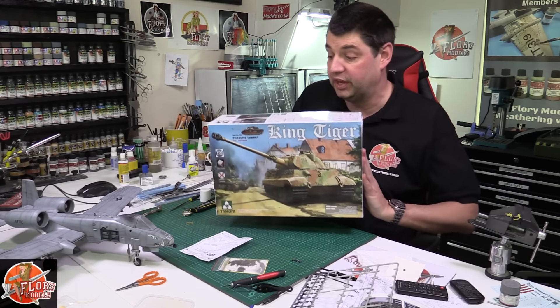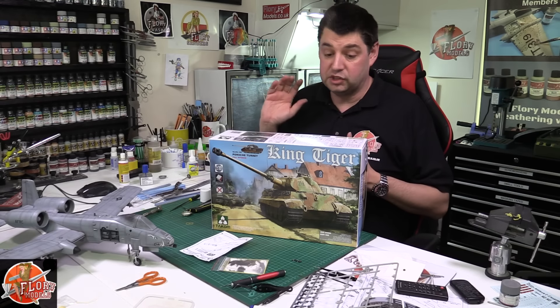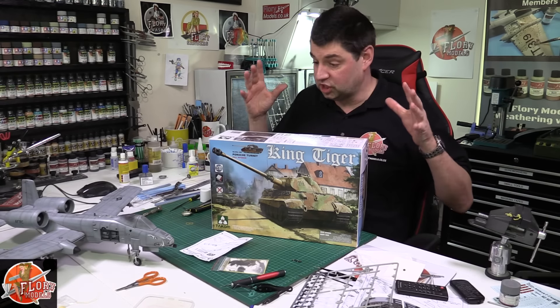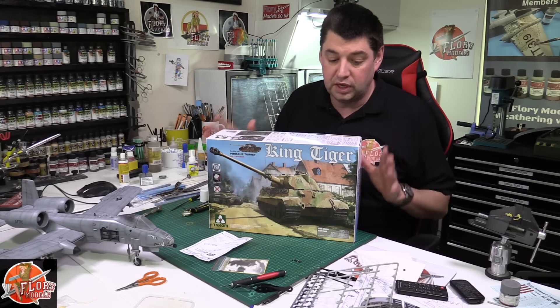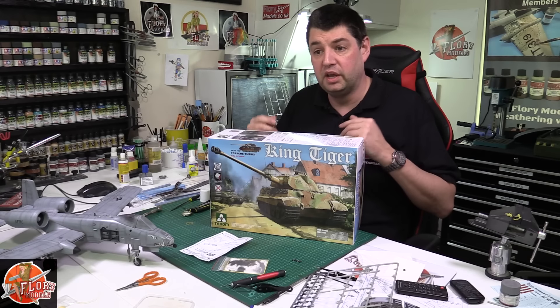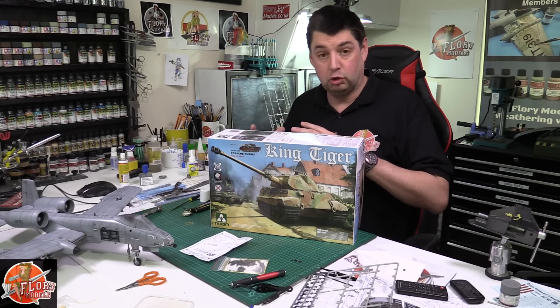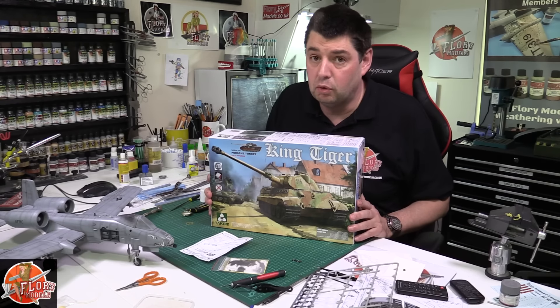Thank you to everybody — some of you have sent me detailed information, some of you have sent me actual technical schematics and everything else like that. But as I said, it's going to be a little bit off yet — I'm going to do what I call a mojo builder in between my builds before we get stuck into this one. I'm going to do something quite small, short and sweet — probably a week or two weeks' work — and I'm going to do the A4 for that one.